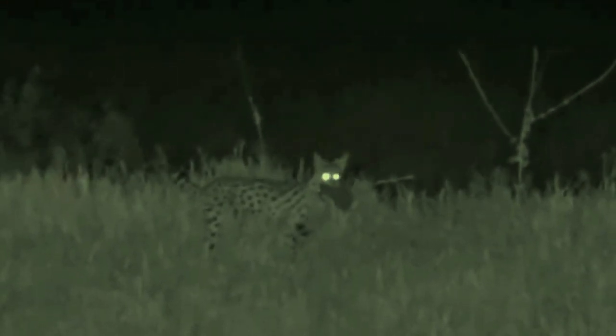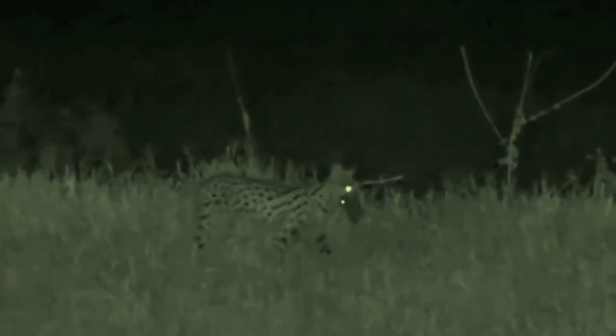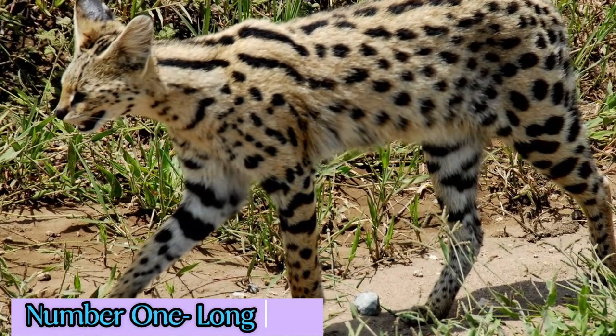Serval cats have several physical adaptations that allow them to be successful predators in their natural habitat. The five notable physical adaptations are: 1. Long legs.